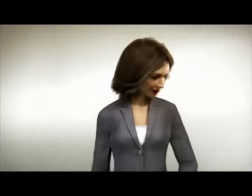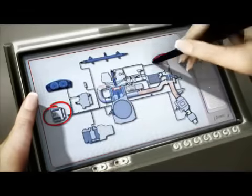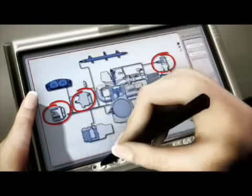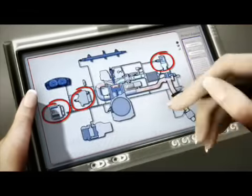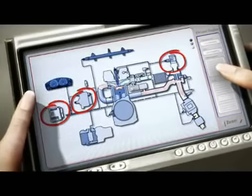For ignition, the engine needs oxygen among other things. The control unit makes sure that exactly the right mixture of air mass and fuel mass is supplied for each ignition, allowing the fuel to burn completely and cleanly.